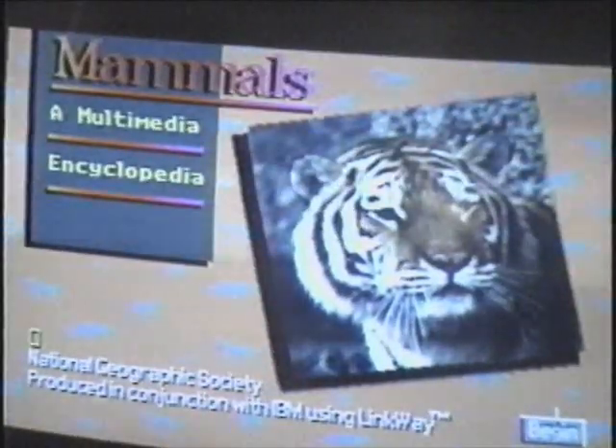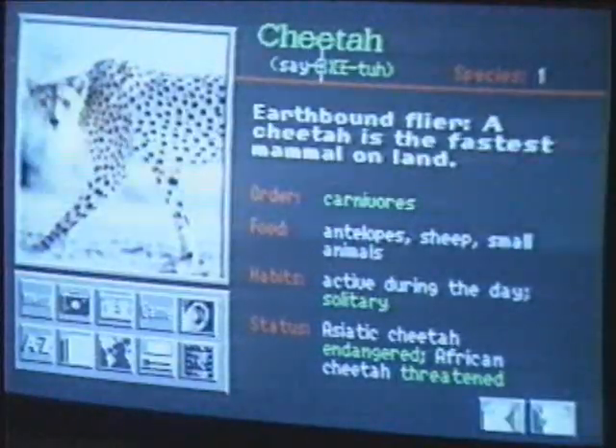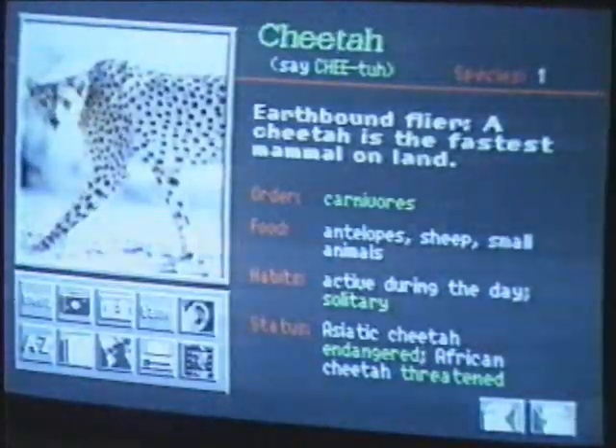This isn't a videotape. It is the image of a tiger that's been stored on a compact disc computer program. The program was produced by the National Geographic Society and is an encyclopedia of mammals. There are pictures and digital sounds of everything from big cats to Tasmanian devils.